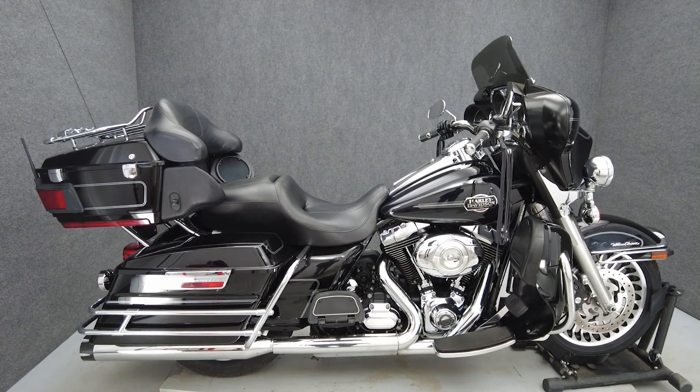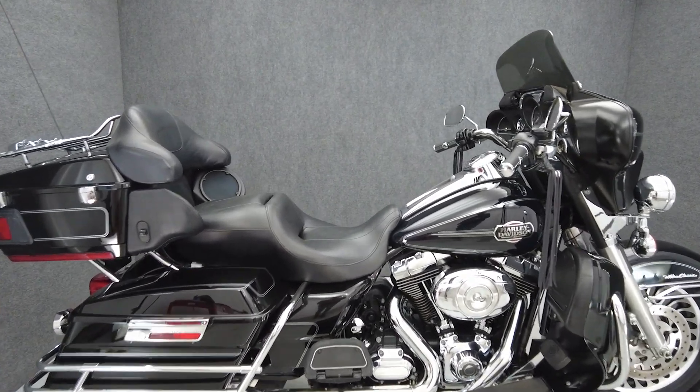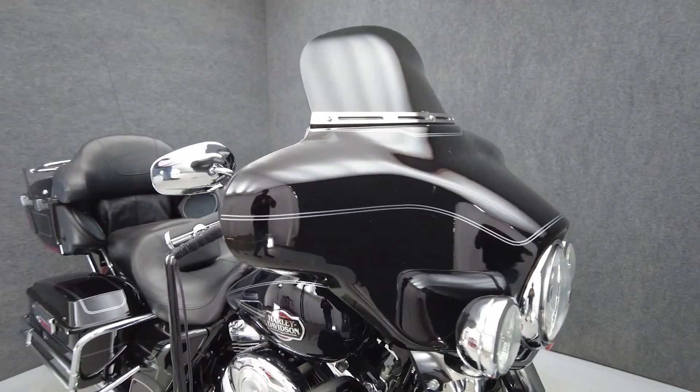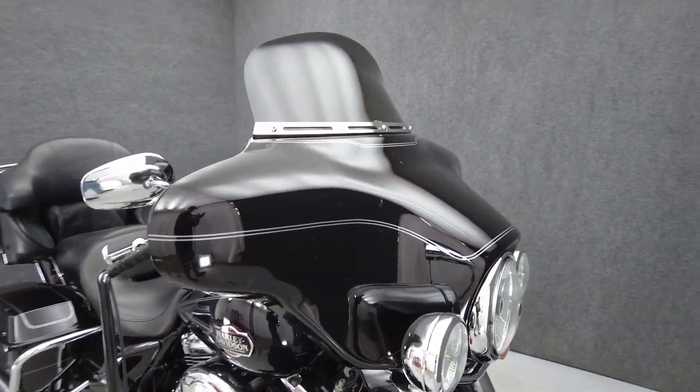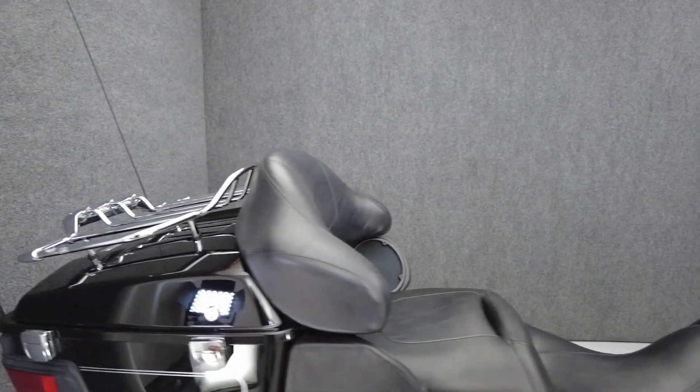Hey everyone, this is Keegan from National Power Sports. This 2012 Harley-Davidson Electraglide Ultra Classic with 50,389 miles passes New York State inspection and runs well. It comes equipped with ABS, cruise control, and a multifunction four-speaker audio system.